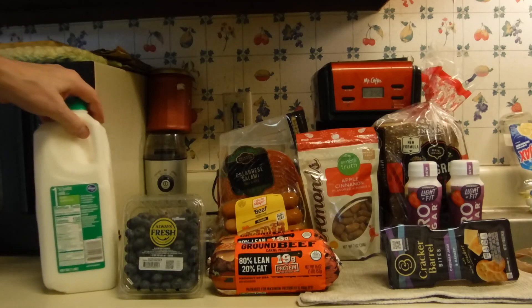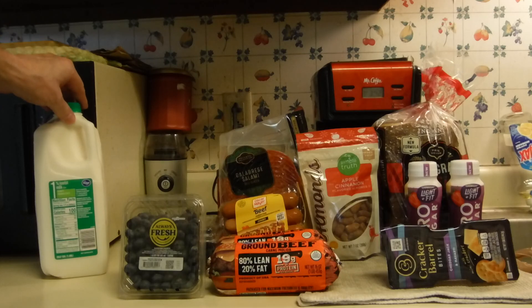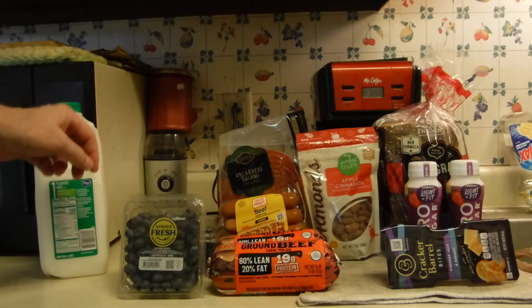The Kroger Milk is part of the weekly. It's $1.29 after the weekly coupon comes off.